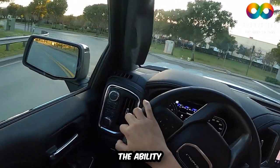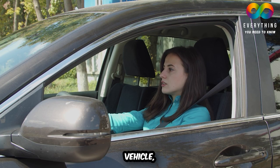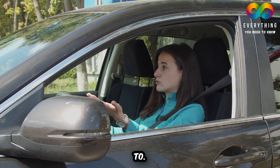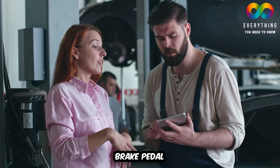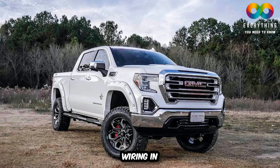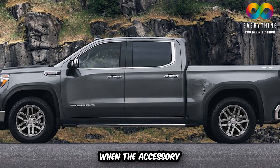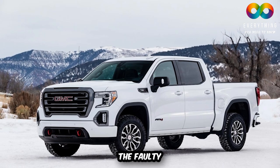Braking Problems: The ability to stop your vehicle is as important as making it move. There have been cases where people reported that their GMC Sierra stopped responding to the brake pedal when stepped on. GMC found out that the issue was caused by defective wiring in some 2022 GMC Sierra vehicles that had an accessory sports bar installed. The problem occurred because the sports bar's high-mounted brake light did not function reliably due to the faulty wiring.